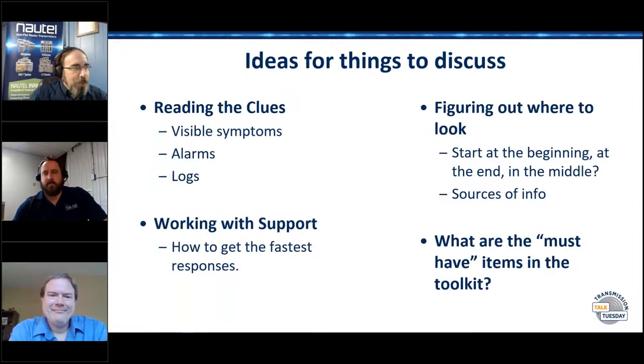We'll skip the usual agenda slide, and let's get right into ideas for things to discuss. So these are the kinds of things we're going to talk about: How do you figure out what's wrong? Where do you look? How do you get the fastest responses from the folks on the other end of the phone?